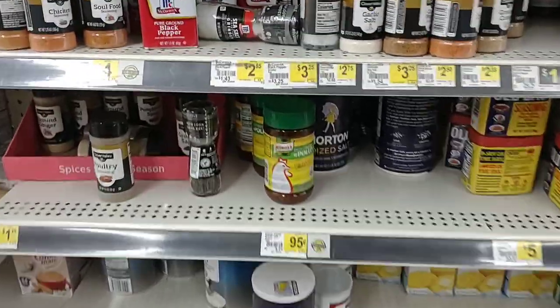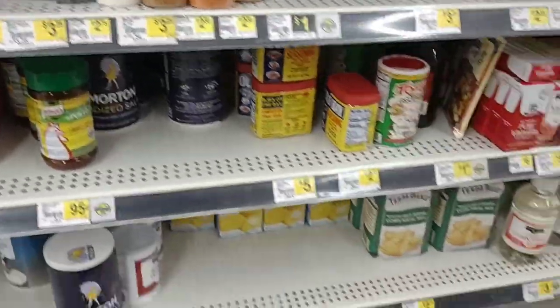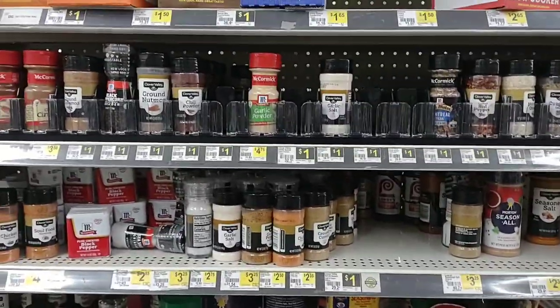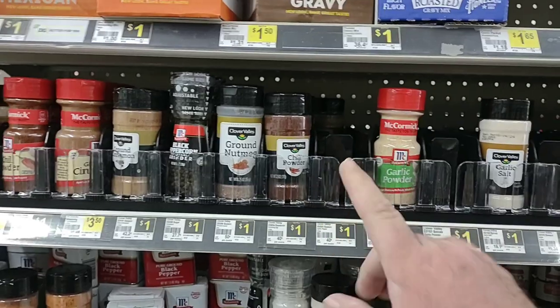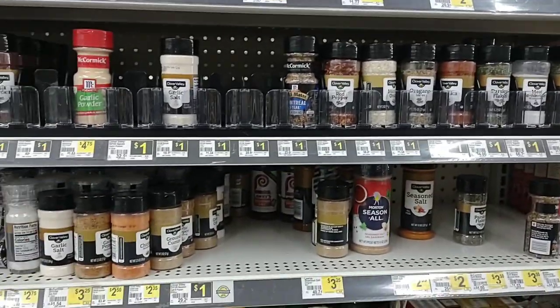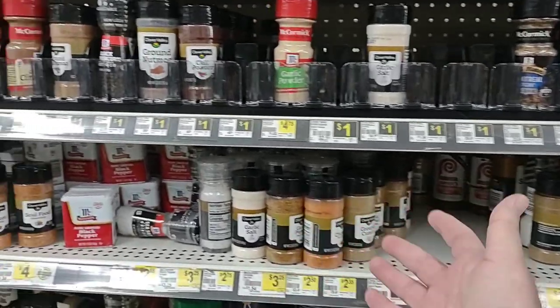I don't see where the Morton's is — they don't have a set place here for it. They've got their spices here. A lot of the spices are still a dollar here at Dollar General. That's good to see. Now they don't have like the selection of most stores, but good to see they do have some other options here too.